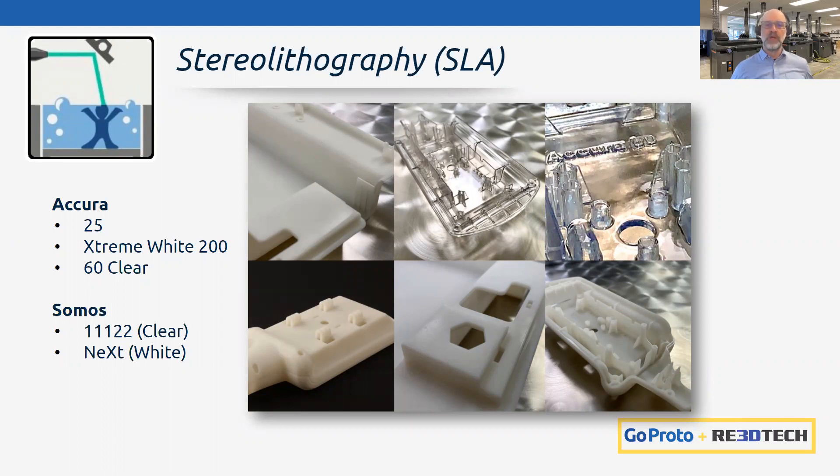Great SLA applications include housings, electronic housings, windows and light pipes for clear parts where you can see through to check interferences and graphics, bezels for electronics or healthcare equipment, case clamshells, and master patterns used for urethane casting.